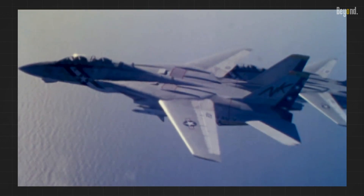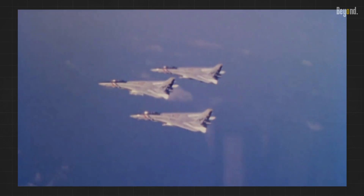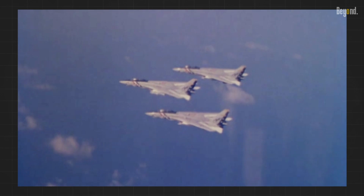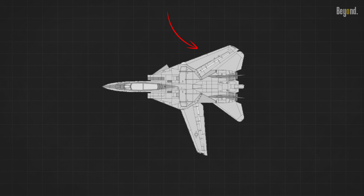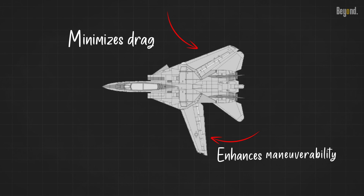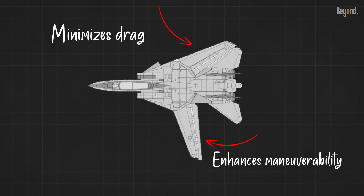Variable sweep wings can adjust their sweep angle during flight. This adaptability allows them to reduce drag over a wide range of Mach numbers. At high speeds, a swept-back configuration minimizes drag, while at lower speeds a forward swept position enhances maneuverability. These wings offer versatility, making them suitable for both high-speed intercepts and low-speed dogfights.